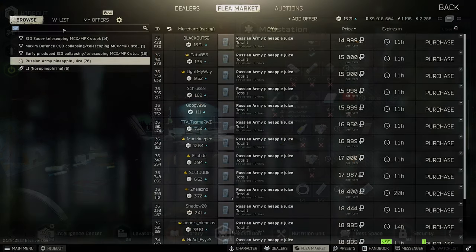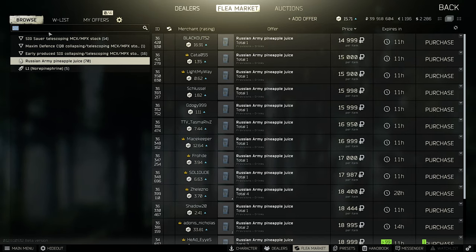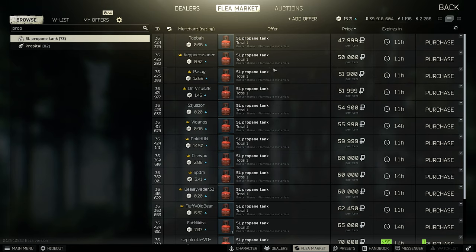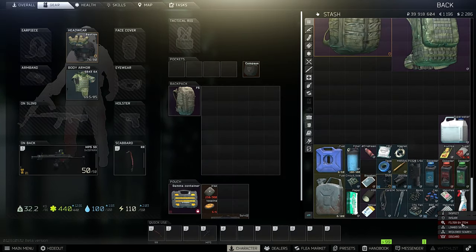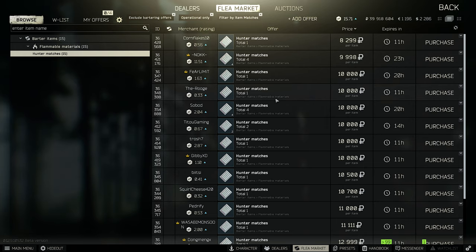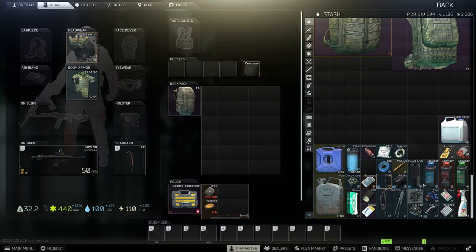Pineapple juice will go up a bit more because it's needed for barter trades. Same with propane tanks — needed for the barter for fuel. Classic matches and other matches I would keep until you can sell them for 20k, since you need them for the barter to get fuel.